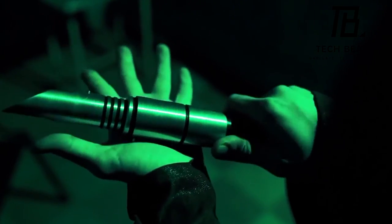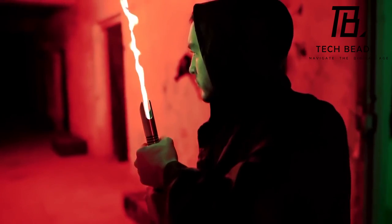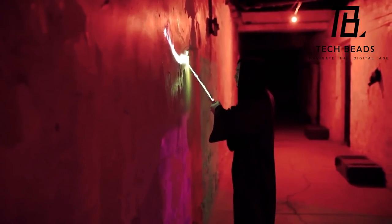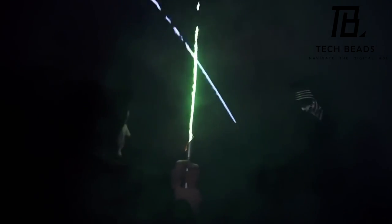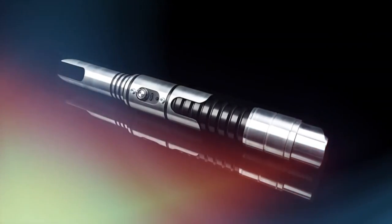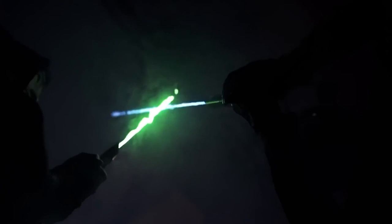It's important to keep in mind that the Star Glow Saber is more of a collectible than a toy, and the open flame can be dangerous if not handled with care. While it's great to have a collectible that looks and feels like a real lightsaber, it's important to handle it with caution and not let children play with it unsupervised. The Star Glow Saber doesn't come cheap either — the price starts at $189, so it's definitely an investment for serious collectors.